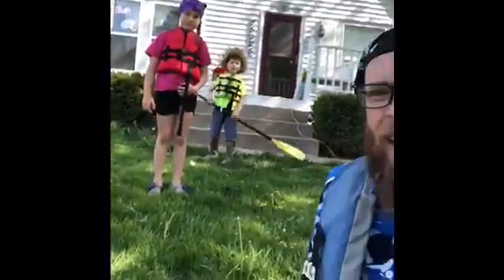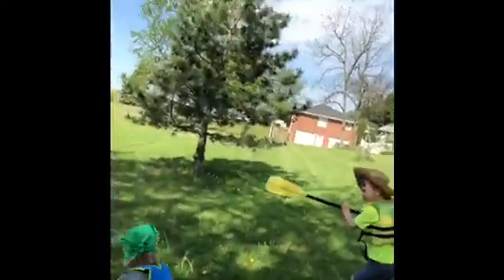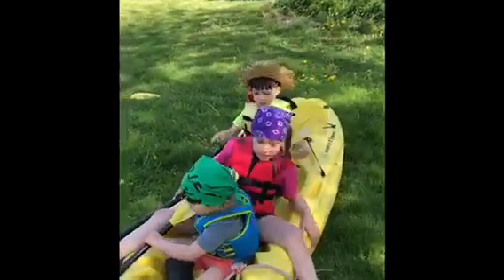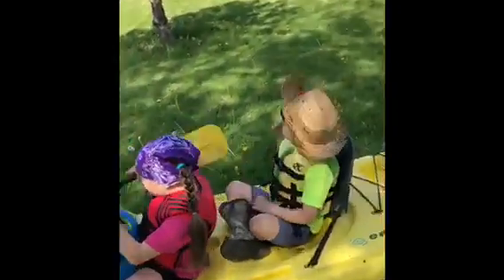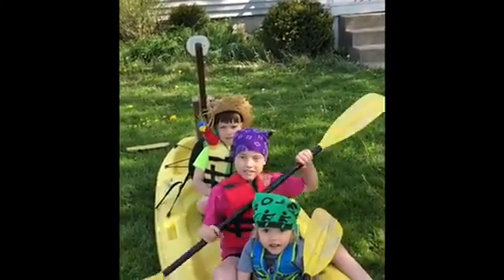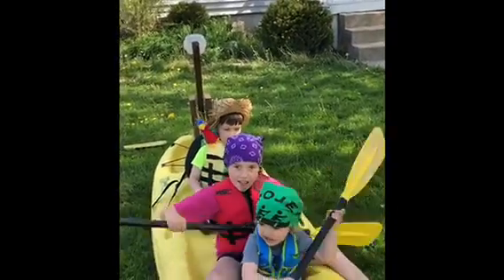All right everybody into the boat — we forgot the catapult! Everybody into — oh no, get your bird! All right, ready? Paddle, paddle! We have to get off the island!